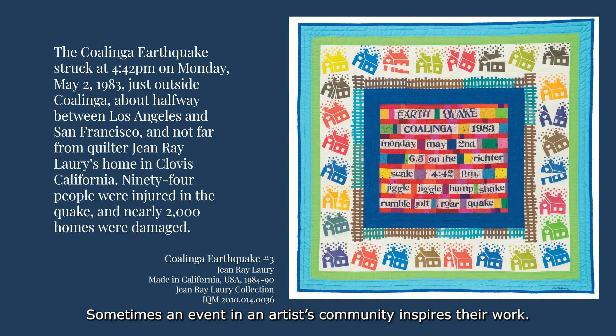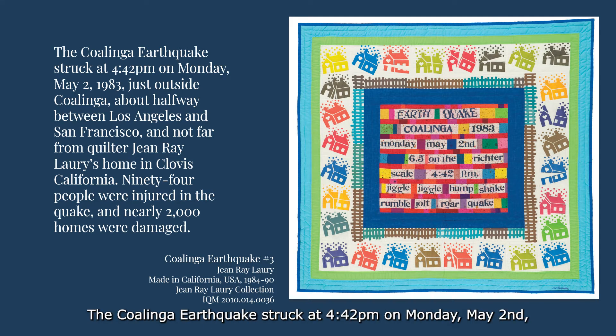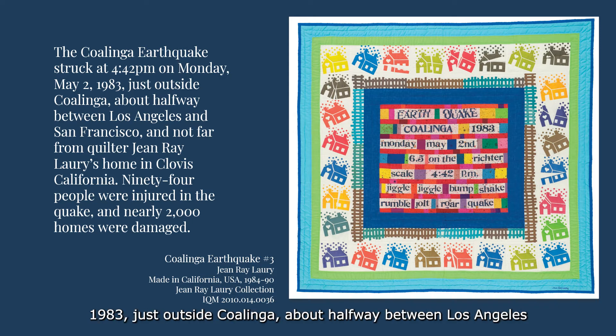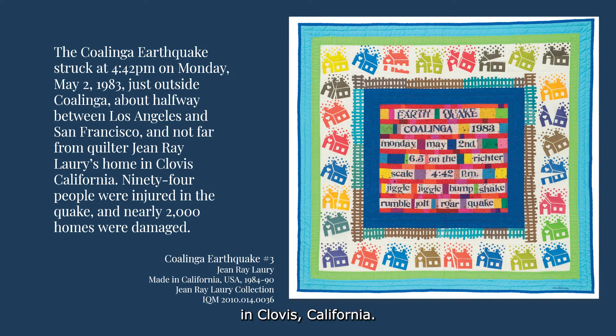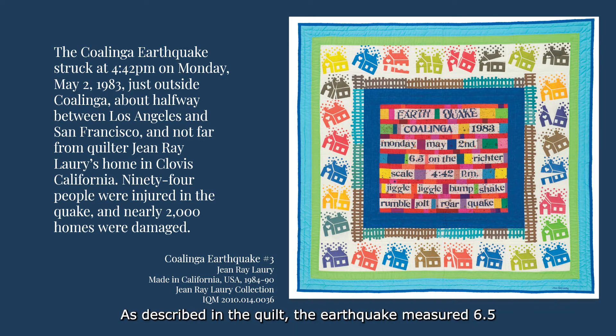Sometimes an event in an artist's community inspires their work. The Coalinga earthquake struck at 4:42 p.m. on Monday, May 2, 1983, just outside Coalinga, about halfway between Los Angeles and San Francisco, and not far from quilter Jean Ray Lurie's home in Clovis, California. The earthquake measured 6.5 on the Richter scale; 94 people were injured and nearly 2,000 homes were damaged. In the quilt, Jean Ray Lurie represented these homes in bright colors, setting houses with hearts over their doors into different tilts and angles, some with sharp lines cutting through them to portray the damage and preserve the memory of the quake.